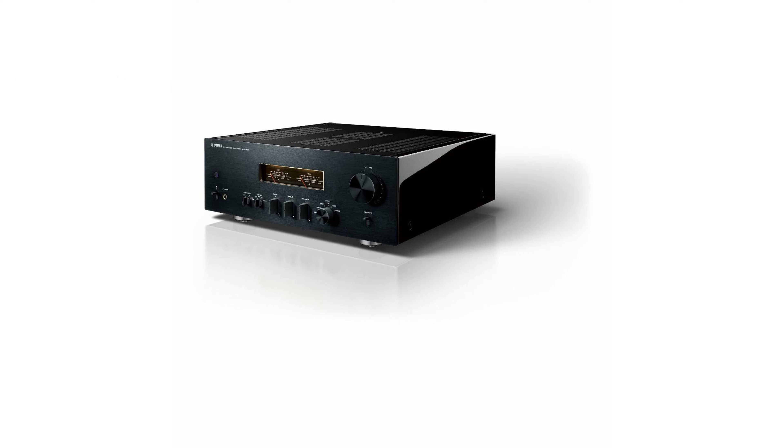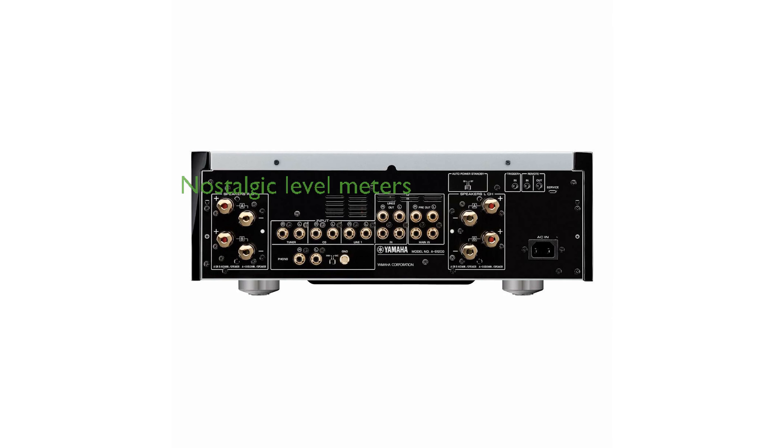Equipped with a toroidal power transformer, it provides enormous energy, ensuring a pure and musical sound. The level meters on the amplifier not only add a touch of nostalgia, but also convey the dynamics and pulse of the music accurately.